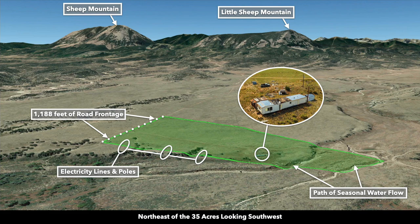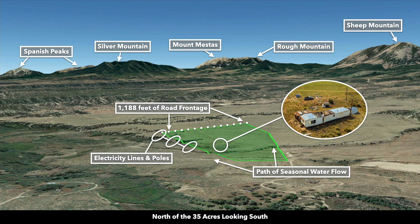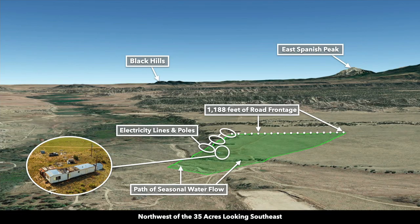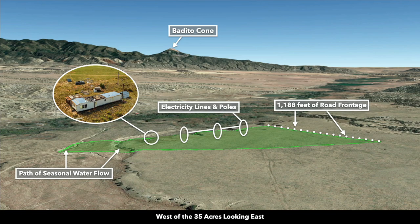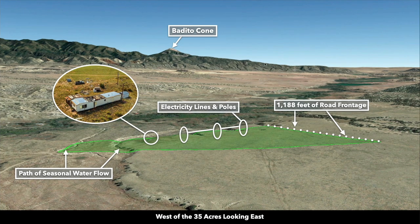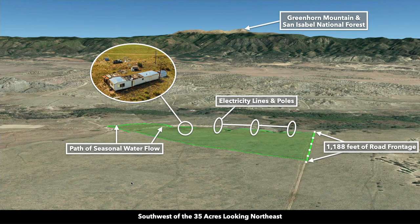Again, you can see that roll to the terrain. There's the seasonal water flow. Now we're north of the property looking south — there's Rough Mountain, Mount Mestas, Silver Mountain. To correlate that with the photos we recently showed you, there's Sheep Mountain, Rough Mountain, Mount Mestas, Silver Mountain. Now we're northwest of the property looking southeast. This is west of the property looking east — there's the Bedito Cone, at the southern portion of Greenhorn Mountain, just north of State Highway 69. And now we're southwest looking to the northeast.